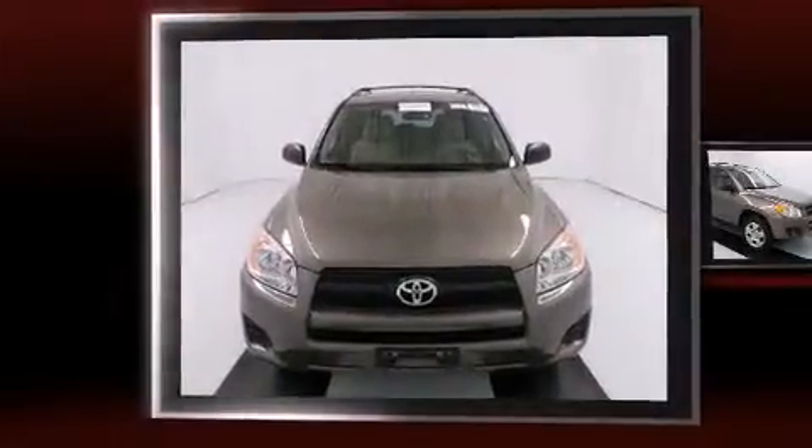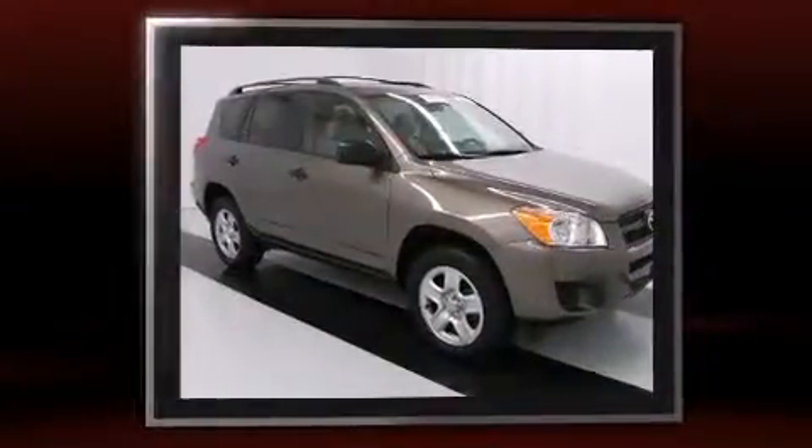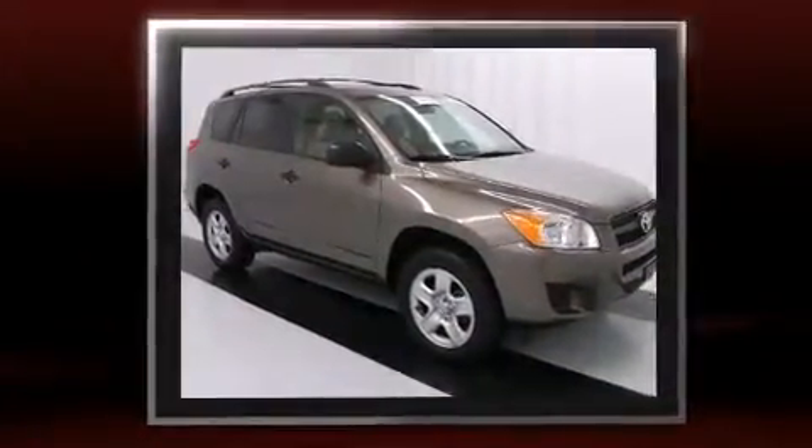Here's a great deal on a 2011 Toyota RAV4. With fewer than 15,000 miles on the odometer, this four-door sport utility vehicle prioritizes comfort, safety, and convenience.